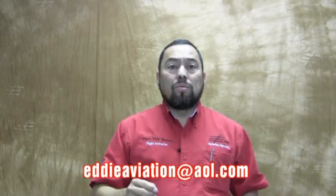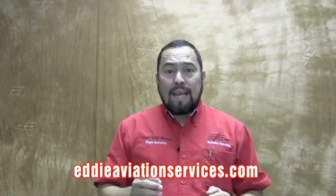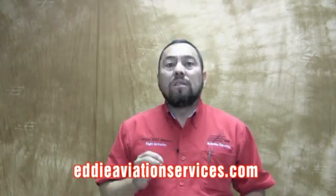For more information, you can contact me at erieaviation@aol.com or by visiting my webpage at erieaviationservices.com. Meanwhile, please keep the skies safe and fun, and I will see you next time.